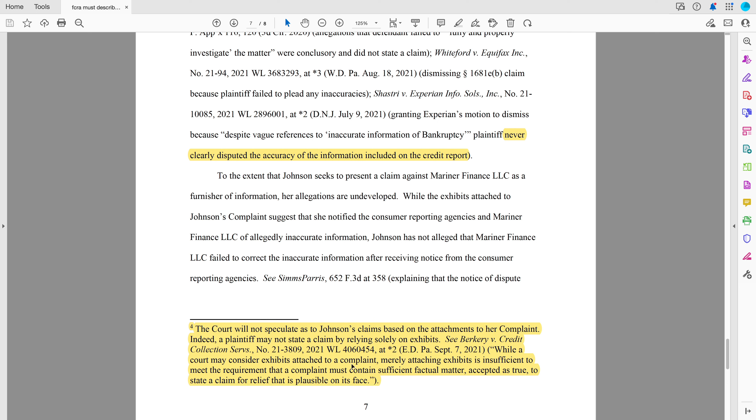That's the test under a motion to dismiss. What the court is saying is, yeah, you attached some stuff and you may have highlighted some stuff, but you didn't tell me in the complaint itself what was wrong — how this was a lousy investigation, whatever your allegations are.